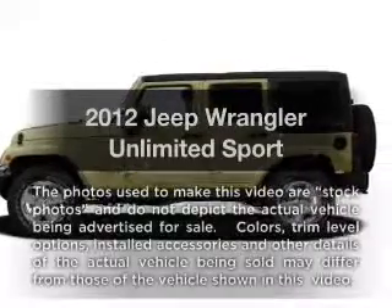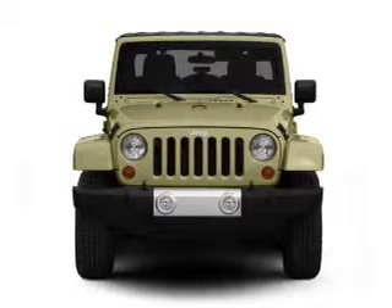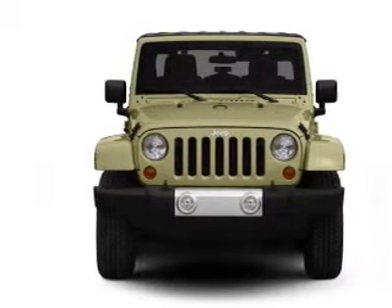Presenting the 2012 Jeep Wrangler Unlimited. This is the set of wheels you've been looking for, with a solid six-cylinder engine connected to a smooth shifting transmission.